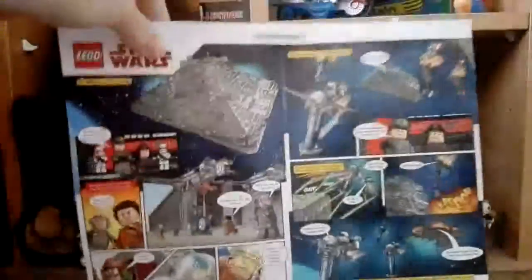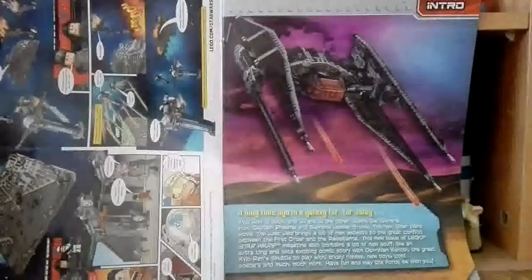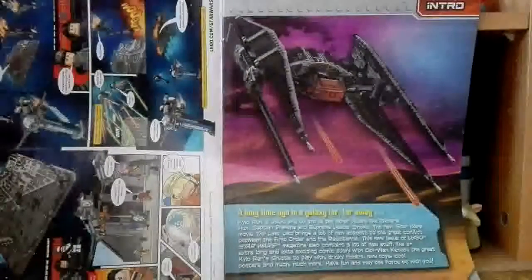First what we'll do is look at the magazine. You've got a bit of comics, and then you've got Kylo Ren's shuttle so you can read that.